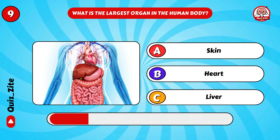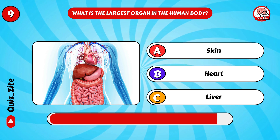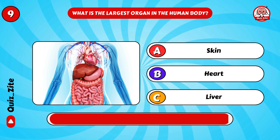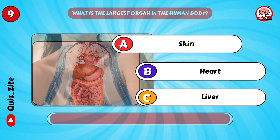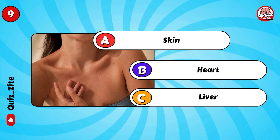What is the largest organ in the human body? Yes, it's skin!